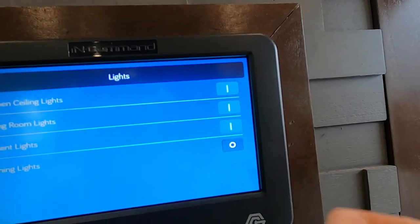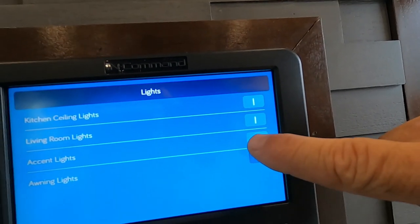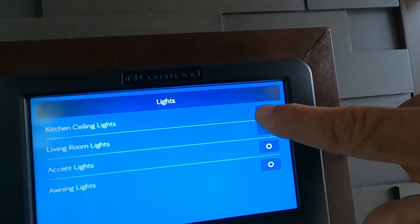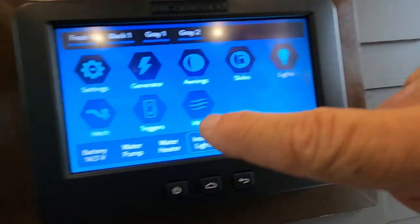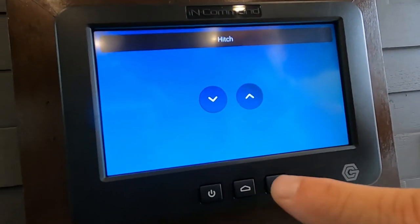From the control panel, you can turn on your awning lights or turn off all your lighting. Go back to Home. Here's your Hitch section — you can bring your hitch up and down from here.